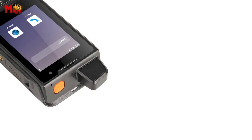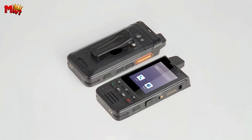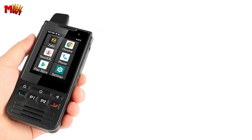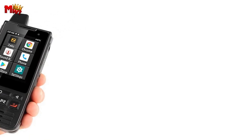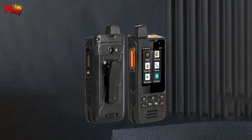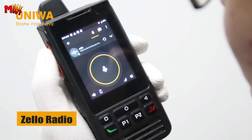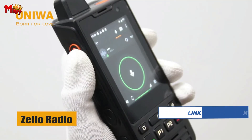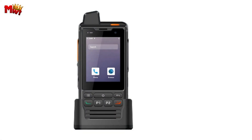Whether it's for work or play, the Uniwa F60 keeps you in the loop. Behind the sleek design lies a powerful MTK6739 quad-core processor, ensuring lightning-fast application response, making every interaction smooth and efficient. The Uniwa F60 runs on Android 9.0 Pie OS with 1GB RAM and 8GB ROM, and it supports TF cards so you can expand your storage up to 64GB.